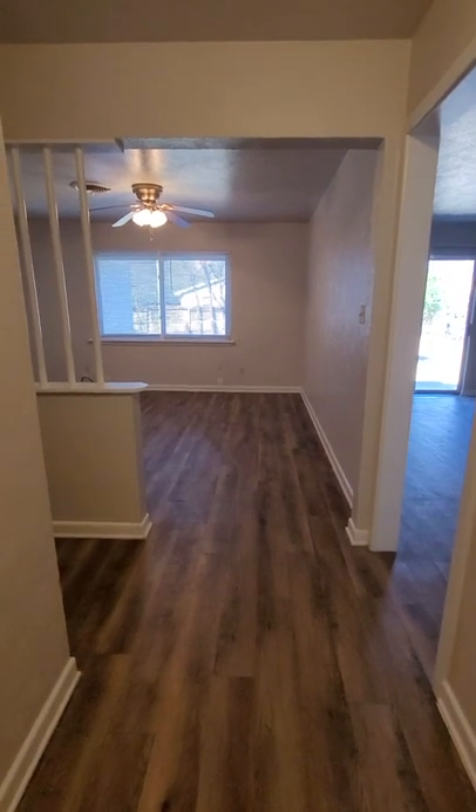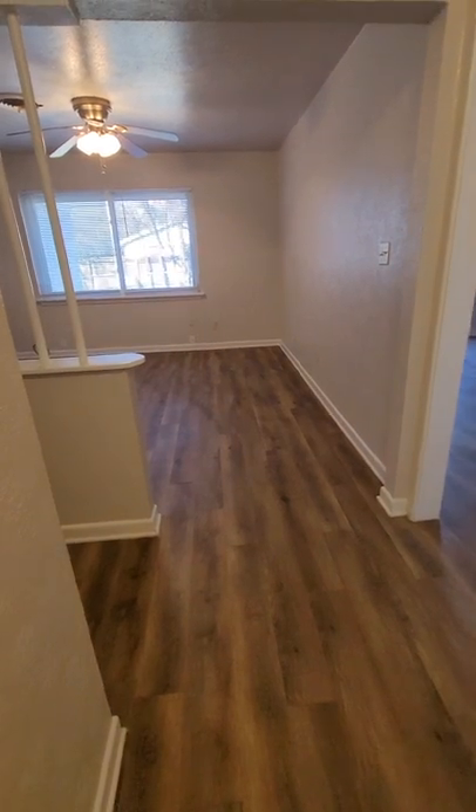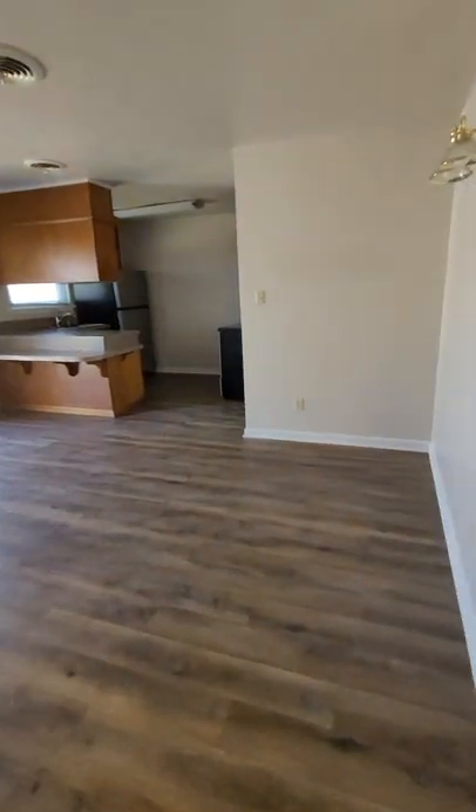We're inside the house here on Pine. Looks like we've got vinyl floors as soon as you walk in. Coming right into the living space, there's a hallway to the bedrooms to the left. We're going to check out the kitchen first.